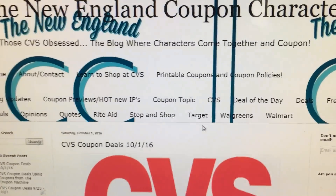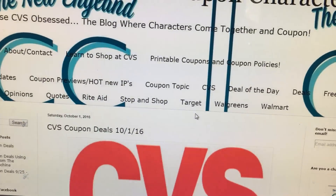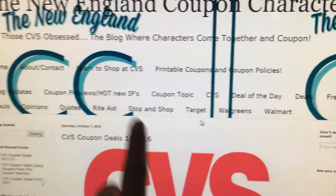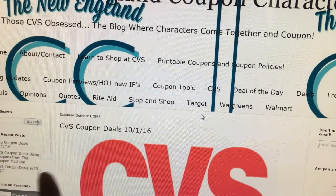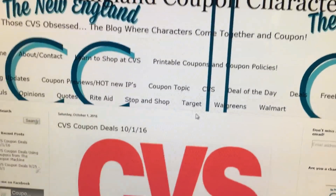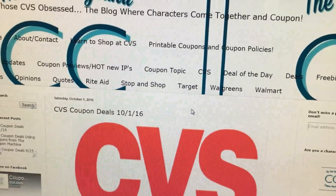Hi guys, it's Jacob from the New England Coupon Character, and these are the CVS Coupon Deals starting October 1st. Actually, that is a complete typo — my bad. These deals start October 2nd, so I need to go back and fix that. I don't know what I was thinking.